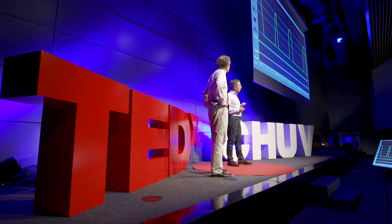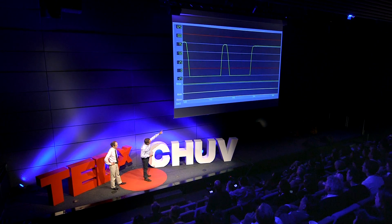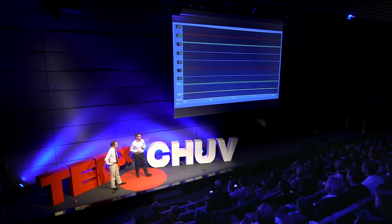So, again, you see the tumor displacement during breathing, whereas you see this green line — this flat line. This shows you the efficiency of stabilization of the lung we are able to produce. Quite efficient.